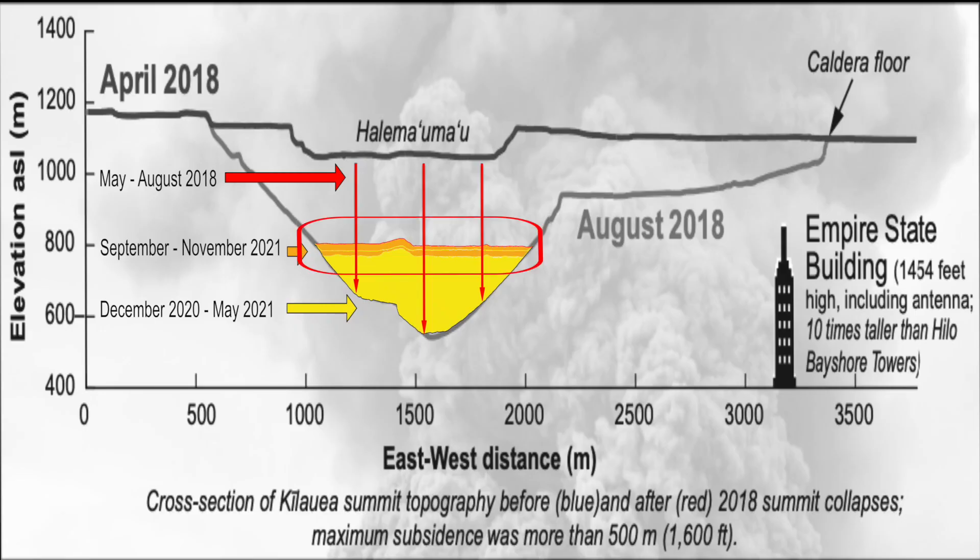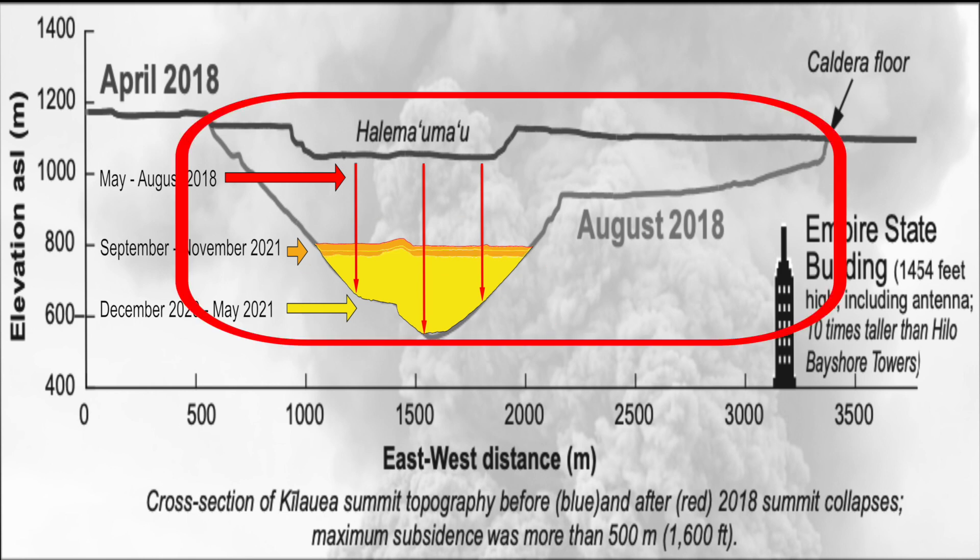While time-lapses show the dramatic filling of the crater over the past month and a half, the combined output of this eruption and the previous five-month eruption only adds up to about 8.5% of the volume loss during the 2018 summit collapse.